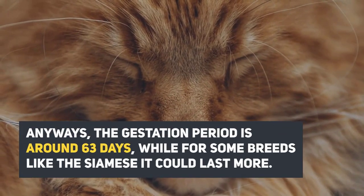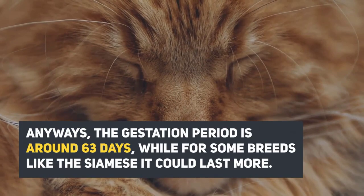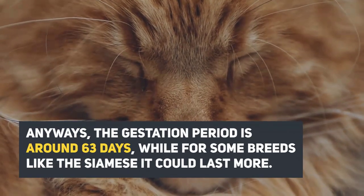The gestation period is around 63 days, while for some breeds like the Siamese, it could last more.